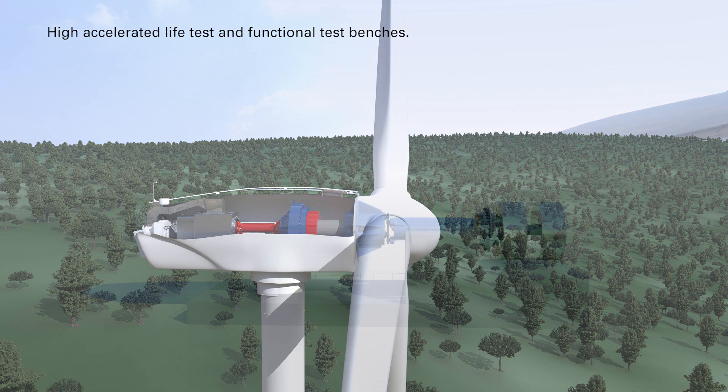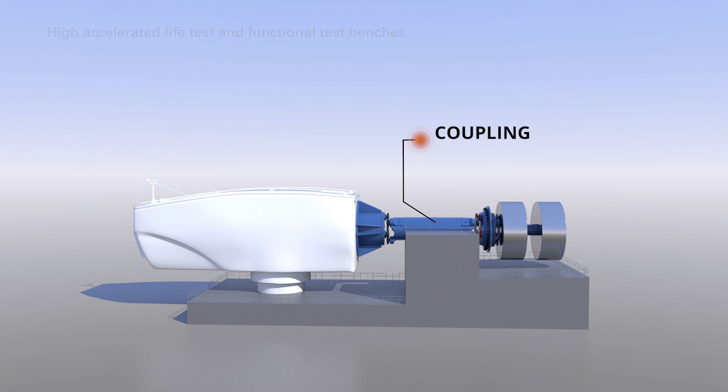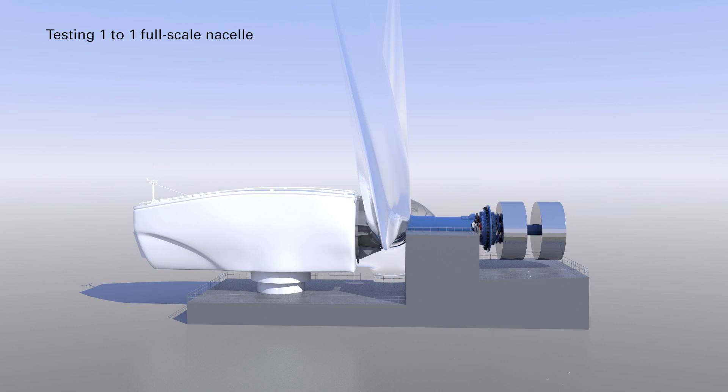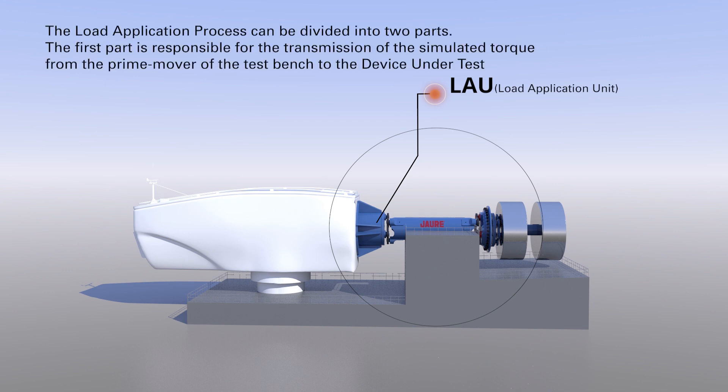Howdy couplings are used in wind test benches for both high accelerated life tests and functional test benches. The main purpose of wind test benches is to test one-to-one full-scale nacelles as well as different components of the wind turbine: generators, gearboxes, bearings, etc. This is achieved by applying different load cases and movements simulating real wind sources, which is called the load application process.